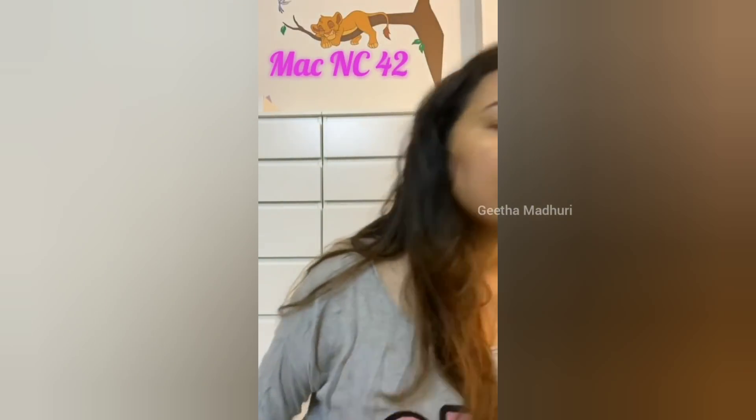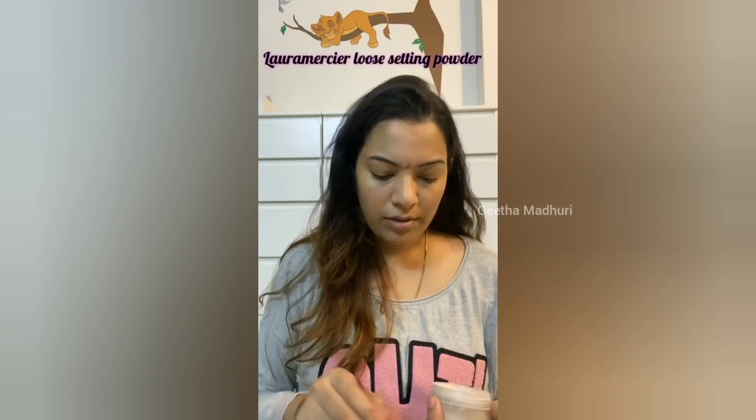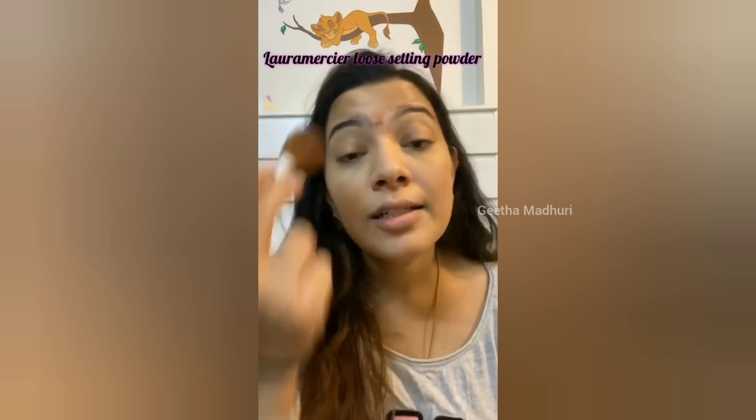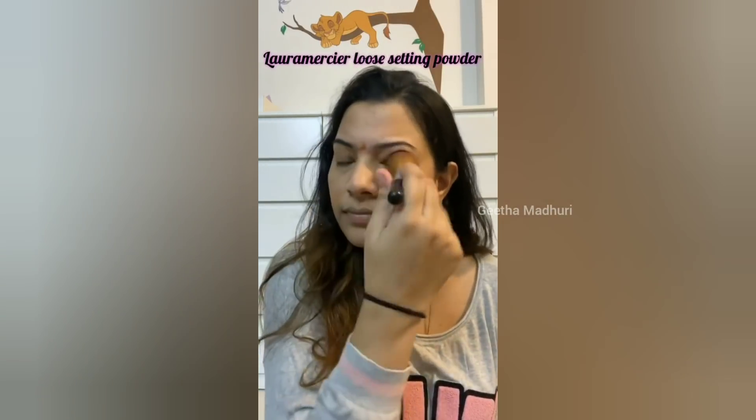I am using the concealing eye paint. I am going to set it with a setting product. This is a normal brush — a powder brush. And done.